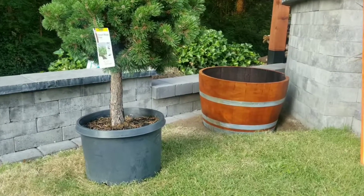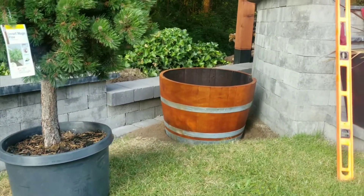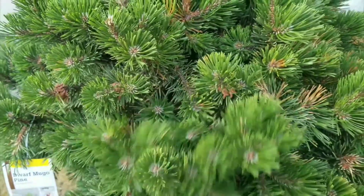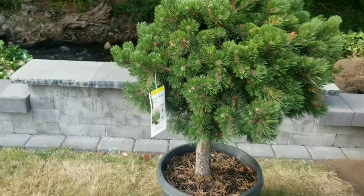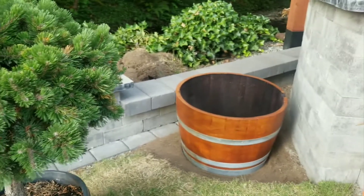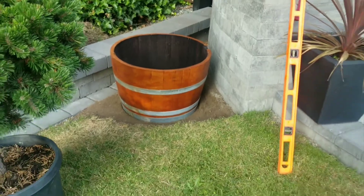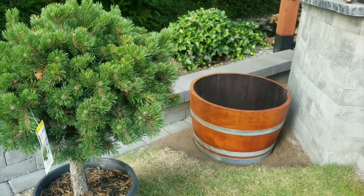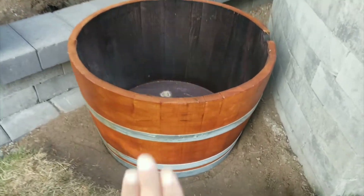Okay guys, so this one barrel we're using to plant this, guys. It's not exactly a flower — it looks like a cypress tree. We're going to plant it in there. There's an empty space here and since I don't really like it empty, it'd look nicer if we plant something here — a flower or a tree. We're using this whiskey barrel for that.